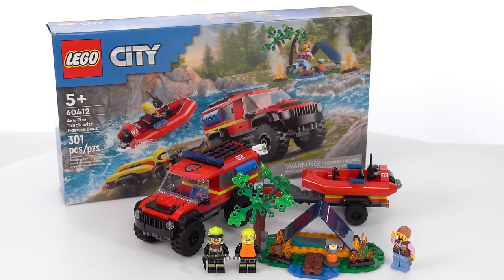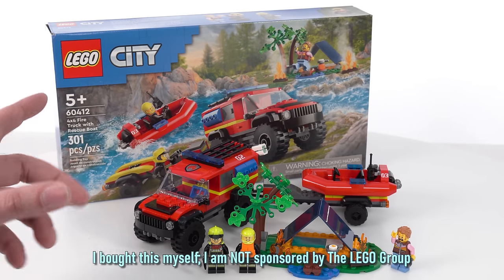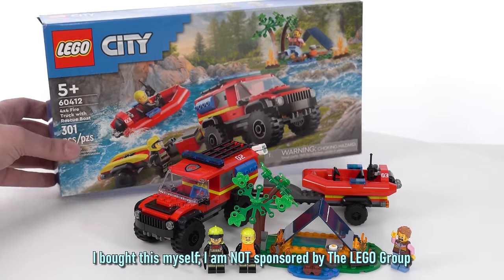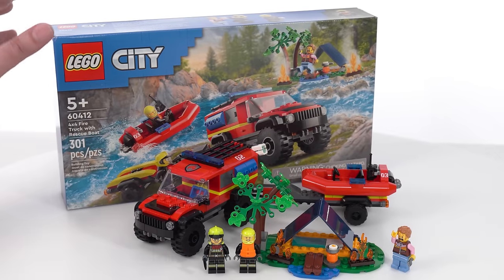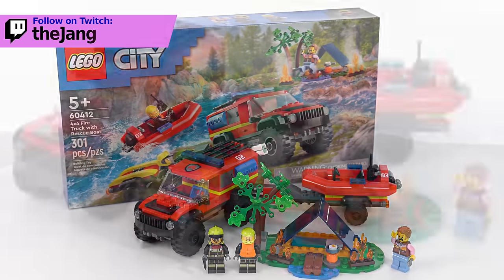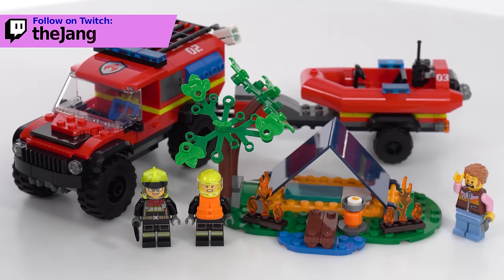Hey everyone, this is a quick look at the LEGO City 2024 4x4 fire truck with rescue boats. It has 301 pieces. I paid $35 US for it and built the thing live over on Twitch. It comes with three minifigures and the side build is a campsite, but we'll look at the truck first.